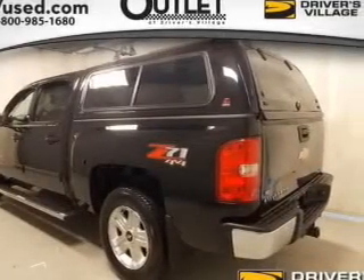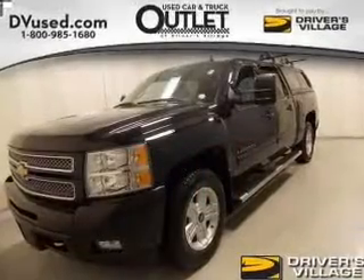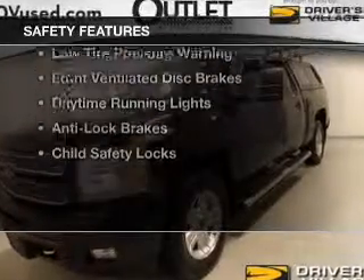Additional features include a DVD system, memory seats, auto dimming mirrors, and dual temperature control. Safety was made a priority with these features.